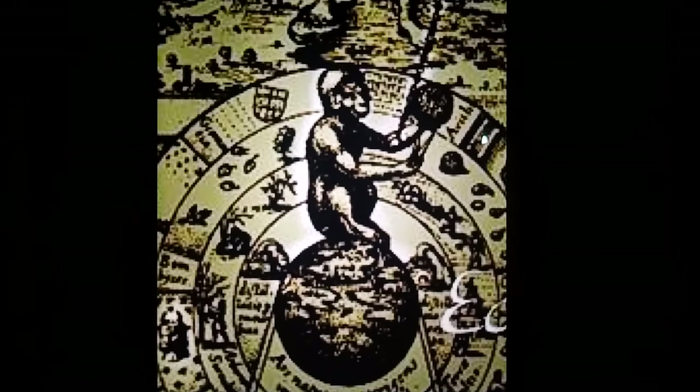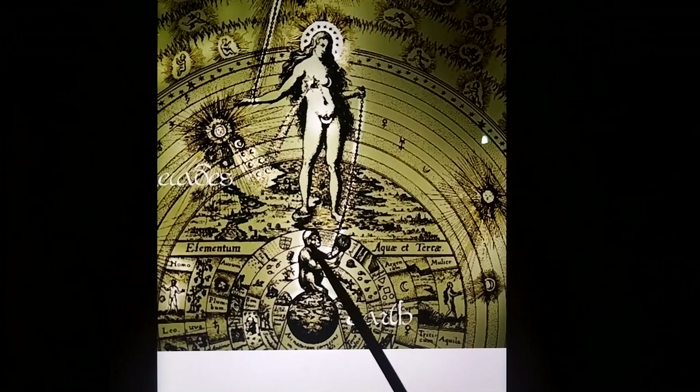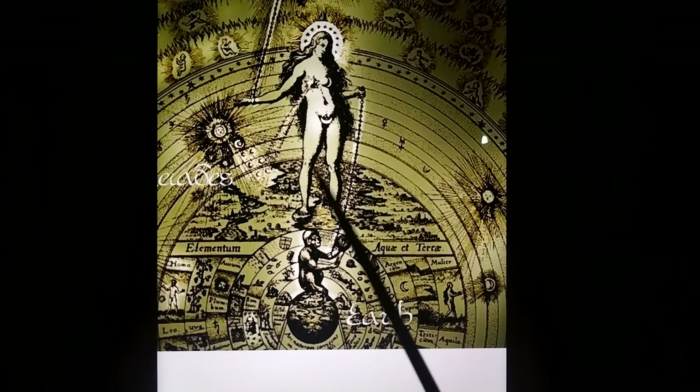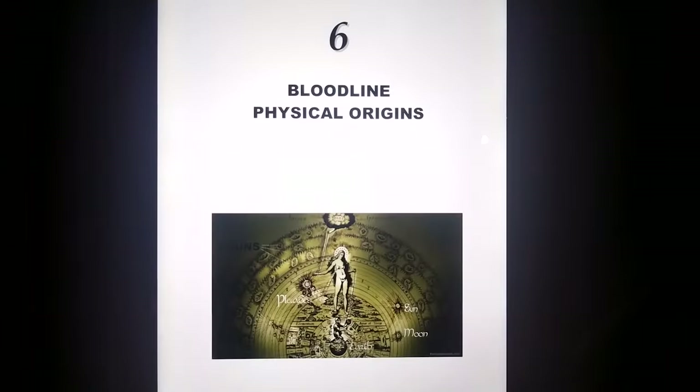We — our ancestors — invaded planet Earth. Neanderthal didn't stand a chance. That was the Earth-evolved hominid — we replaced them, and we evolved somewhere else. Big deal. Evolution is real, just that we arrived here.